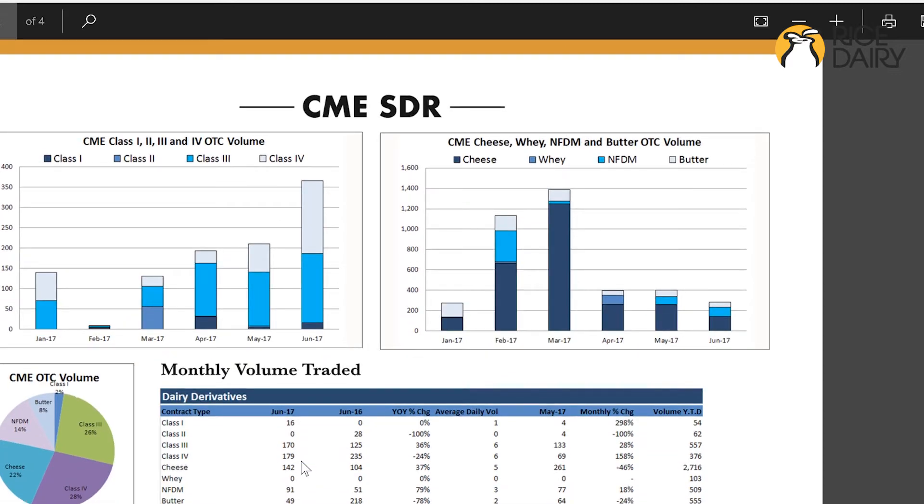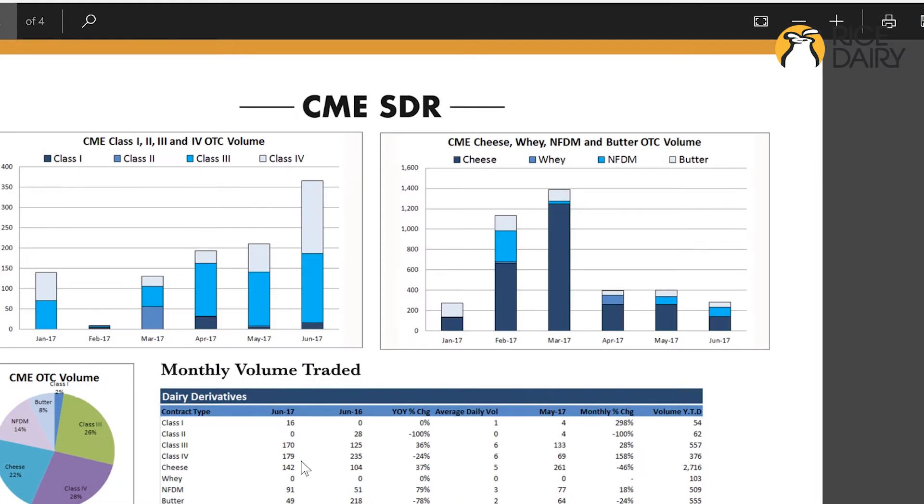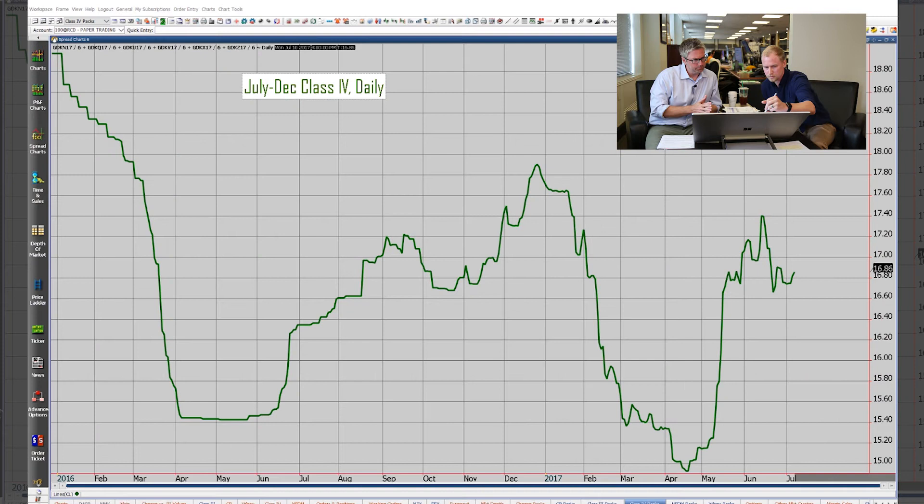If you look at this number exactly — what's actually in this number — we saw that actually 90% of this is July to December. How do you see that? You go back and look at the SDR data, the swap depository reports, and you see that there. Keeping that in mind, we can go back to price here. This right here, just so we're all on the same page, is the July to December futures average on the CME class four on a daily chart.